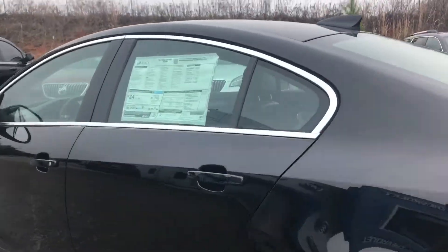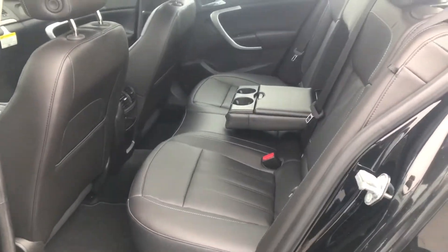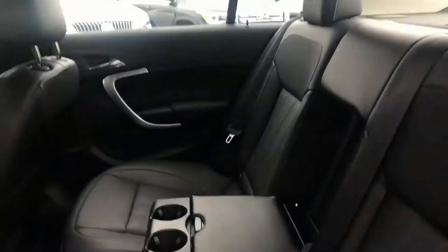Let's take a look at the inside. It's got a black leather interior, cup holders. There's plenty of leg room, rear vents, and a sunroof.